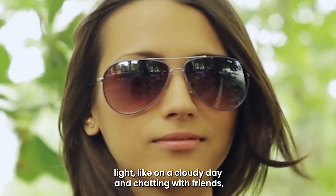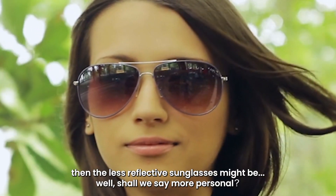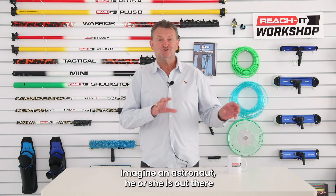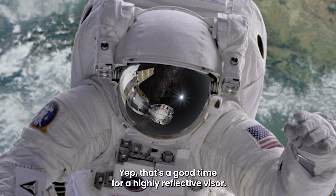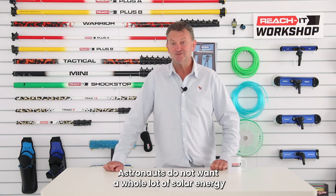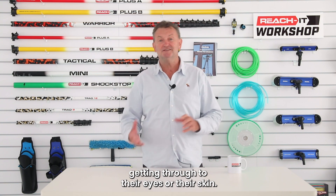On the other hand, if you're more in diffused light, like on a cloudy day and chatting with friends, then the less reflective sunglasses might be more personal. Imagine an astronaut — he or she is out there doing a spacewalk in unfiltered solar radiation. That's a good time for a highly reflective visor. Astronauts do not want a whole lot of solar energy getting through to their eyes or their skin.